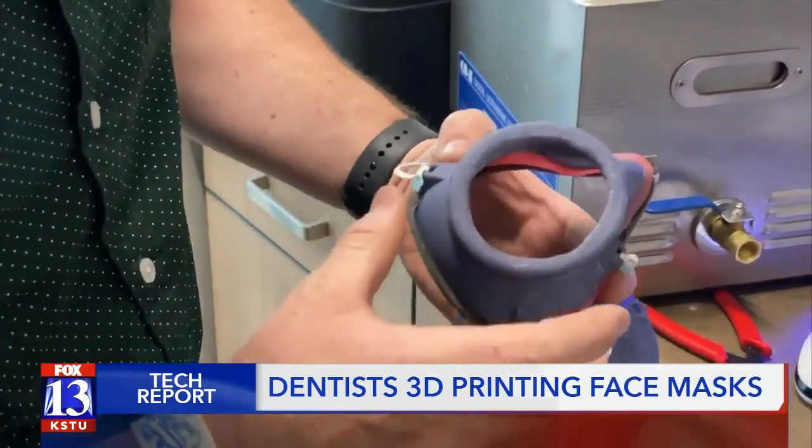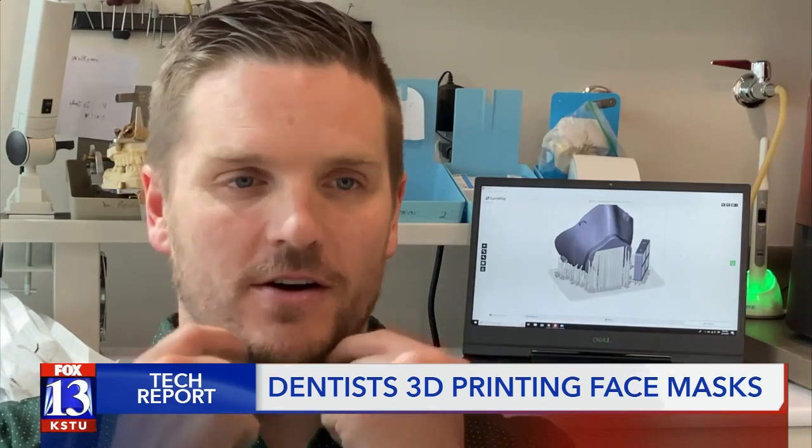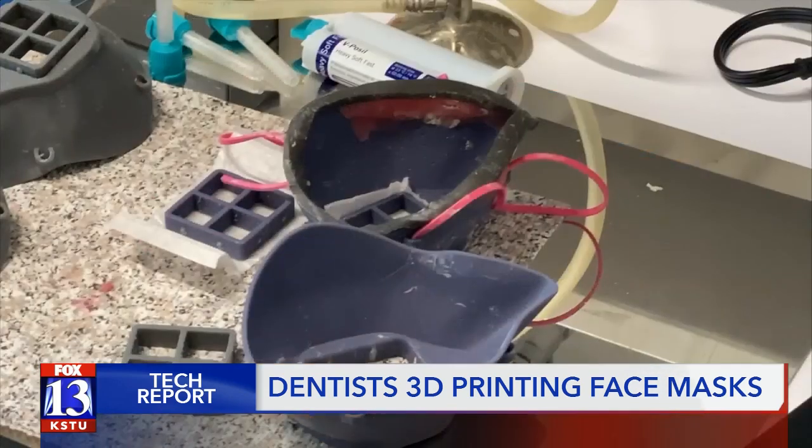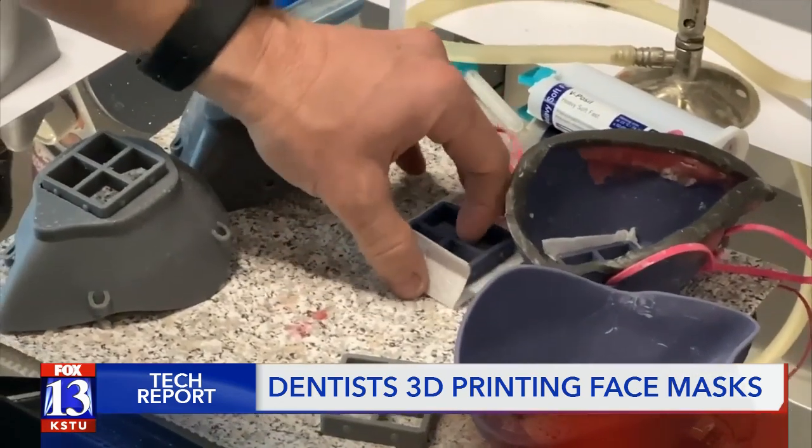The next step is customizing each mask to the person who will be wearing it. They use dental materials to seal right around the face and close any gaps, because obviously everybody's face is a little bit different, and to get pure filtration, you need to have a good seal.